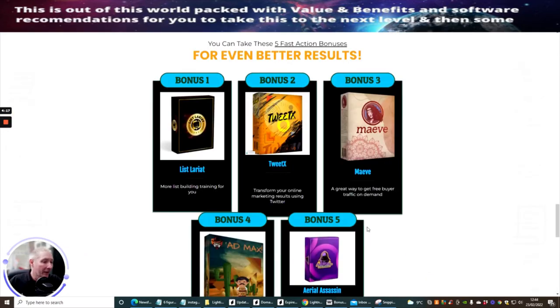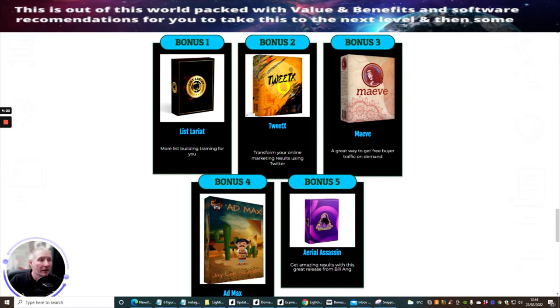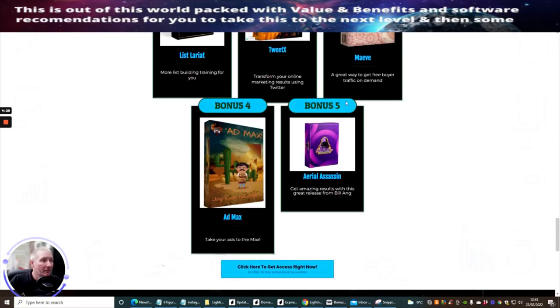Now I'm going to go through the funnel and bonuses. Bonus one is Liss Lariat, bonus two is TweetX, bonus three is Maive, bonus four is Ad Max, and bonus five is Aerial Assassin by Bill Ang. This is a great product, and Bill has very kindly made it available as a bonus — normally he would only sell it. So you're already getting a super bonus just with this alone. These are the vendor's bonuses.